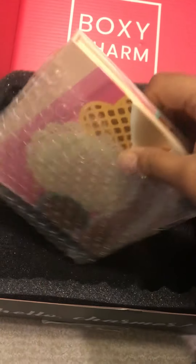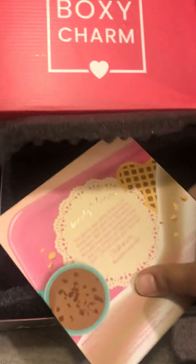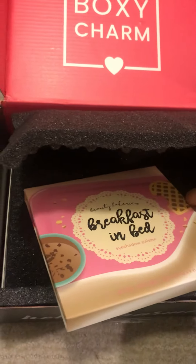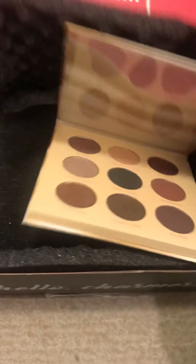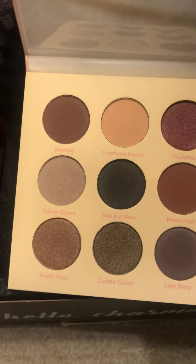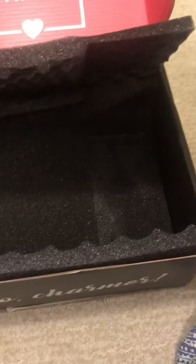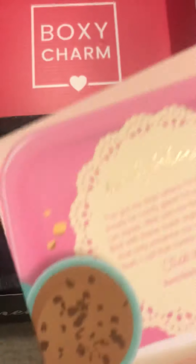Okay, this I'm liking — it's probably an eyeshadow palette. That I might like. Pretty nice colors. I think I can make my eyes smoky using these colors. Looks like food, like candy. Breakfast in bed. Never heard of these.